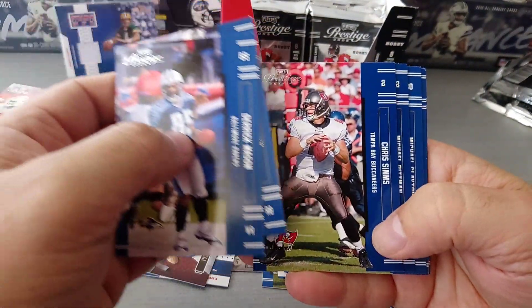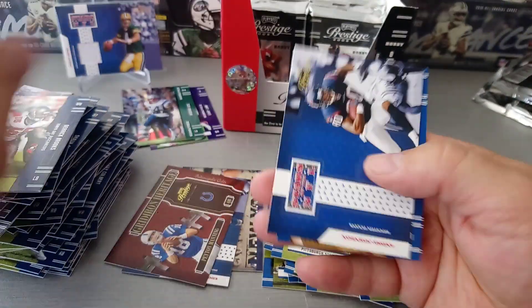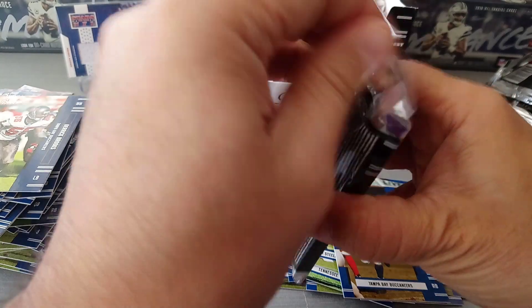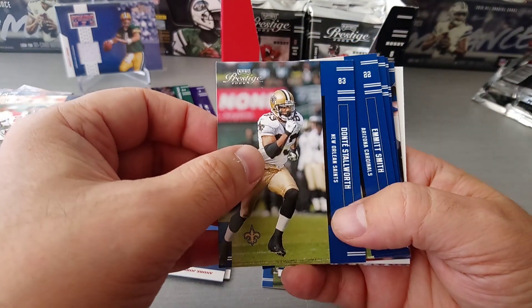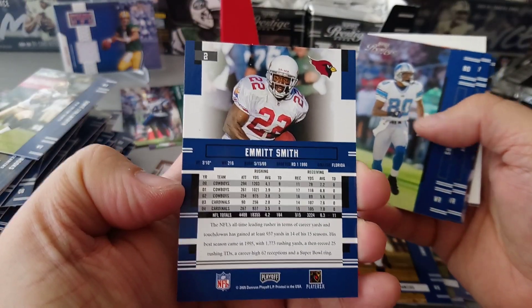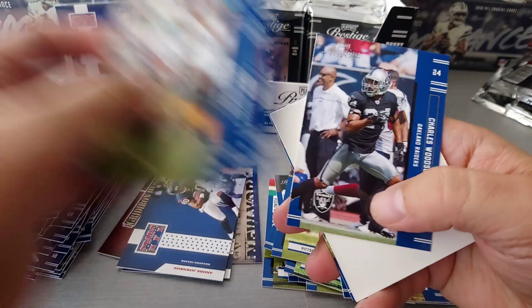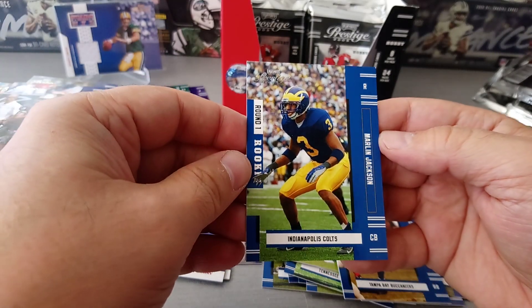Mason Brown, Chris Sims, Michael Pittman, Michael Clayton, Derrick Brooks, and Stars of the NFL Andre Johnson for the Houston Texans. And finally Tampa Bay box, Carnell Williams rookie round one. Dante Stallworth, Emmett Smith - they've got him in his Cardinals shirt, bummer. Charles Rogers, Reggie Wayne - nice card. Aaron Brooks, Jake Plummer, Charles Woodson - very nice card for Charles Woodson. And finally our rookie is Marlin Jackson, round one for the Colts.